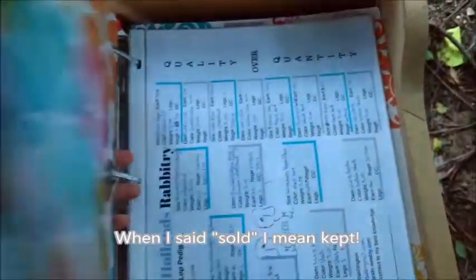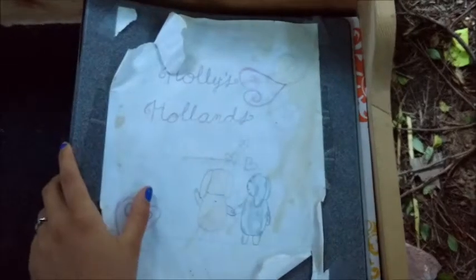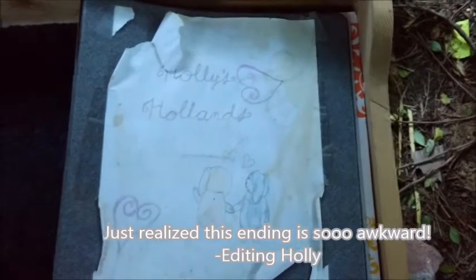I hope you guys enjoyed and had fun learning a little bit about how I keep my records and my binder and everything like that. I'll see you guys in another video. Bye!